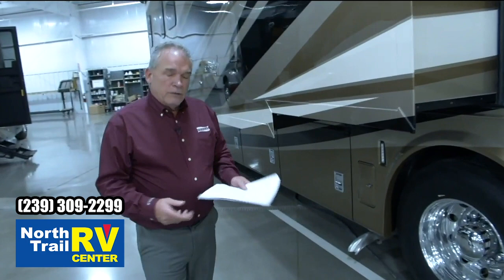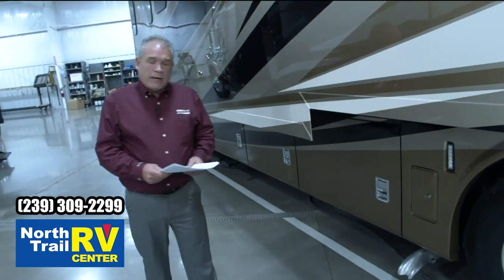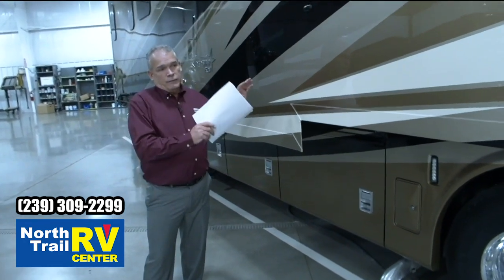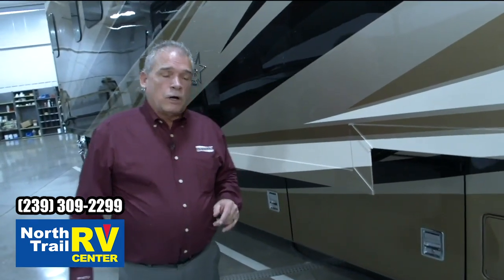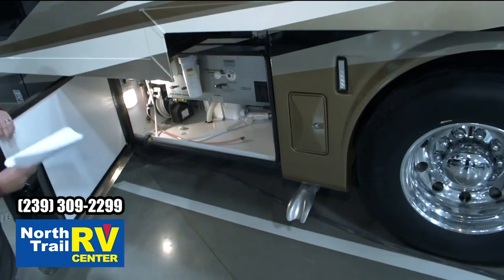We've got 150 gallons of water, and a 60-40 gray and black. The Super-Star is offered in four floor plans — three 40-footers and one 37-footer that we're going to walk around in a little bit. You've got your same configuration on a lot of the products.